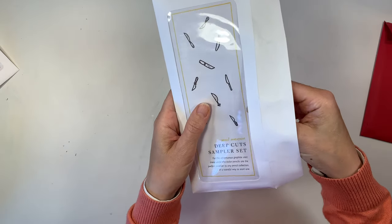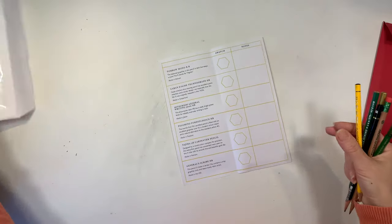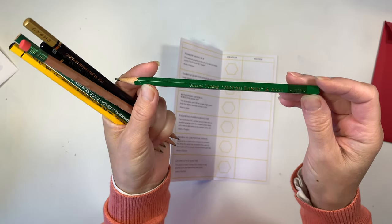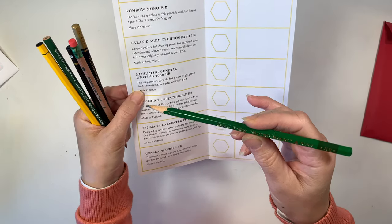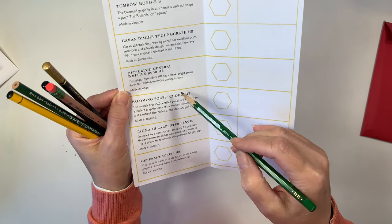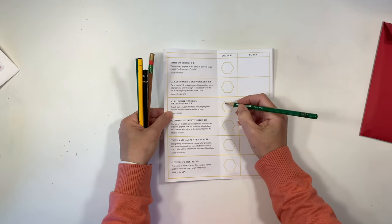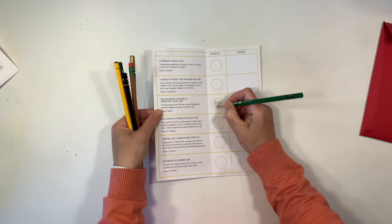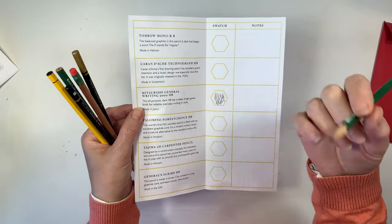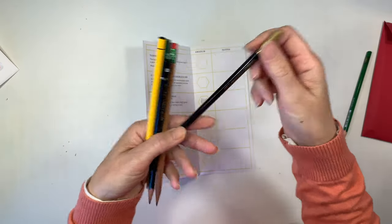Let's go into the Deep Cut Sampler set. It also comes with the little paper telling you all about the pencils. Let's start with this gorgeous green one — this is the Mitsubishi HB, I believe that's the 9850, made in Japan. This is an all-purpose dark HB with a sleek bright green finish for reliable everyday writing. I have to say I'm all about that natural finish for pencils, but this green is just glorious. It doesn't disappoint — it has a nice dark finish and is very smooth.